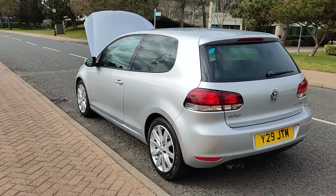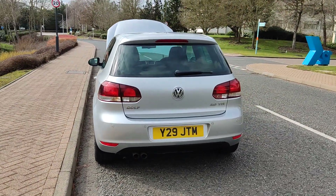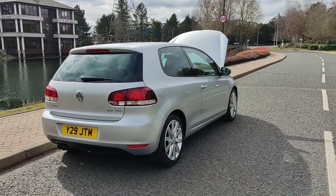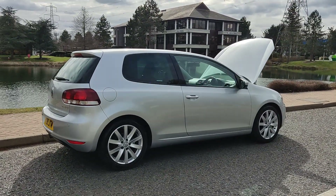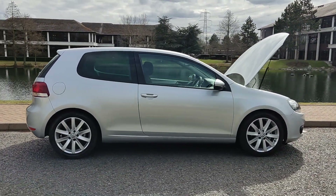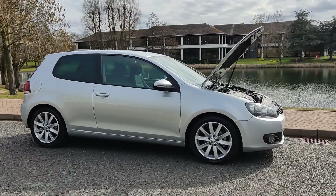Rear parking sensors, plenty of boot space with spare wheel. Comes with long MOT — MOT ends in December 2023, no advisories on the last MOT, no work required.